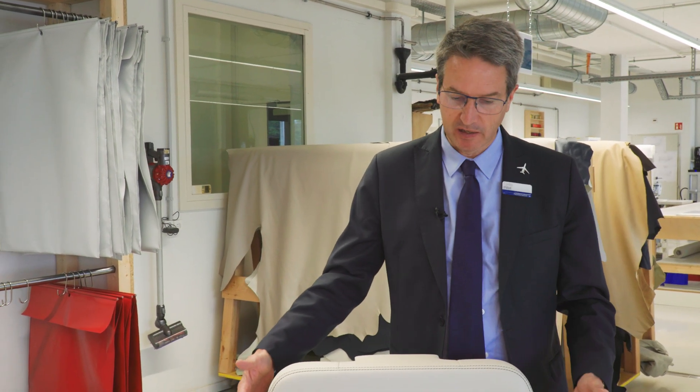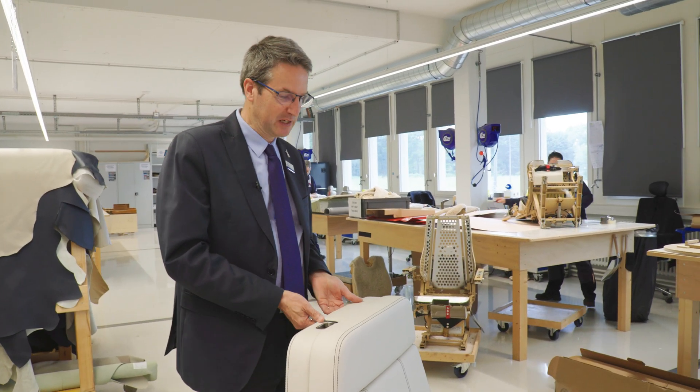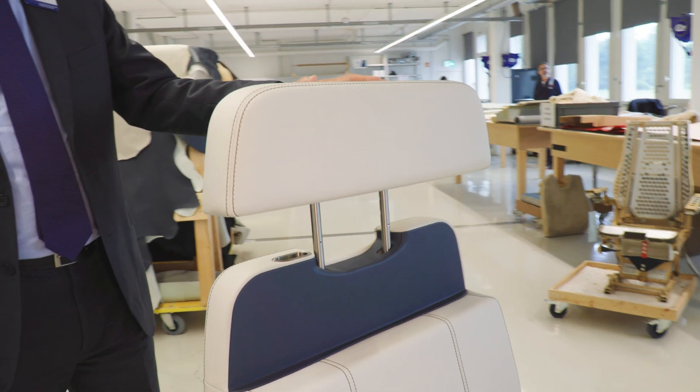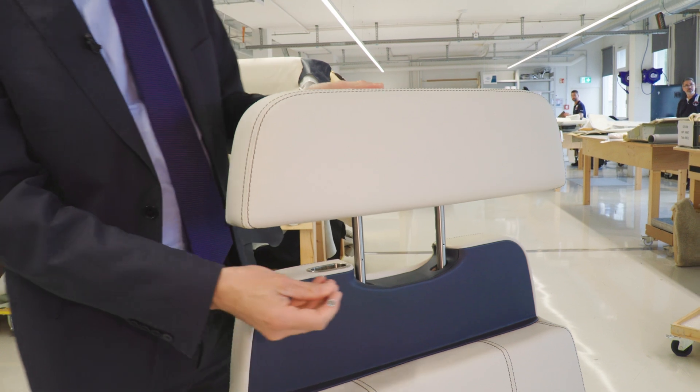Previously, removing a seat required expertise just to gain access or replace a seat that needed repair. The design change introduced enables access to anybody — cabin crew or mechanics — who can remove the backrest, get access to those mechanisms, fix it, troubleshoot, do what they have to do, and put it back on. The first step is to lift the headrest.